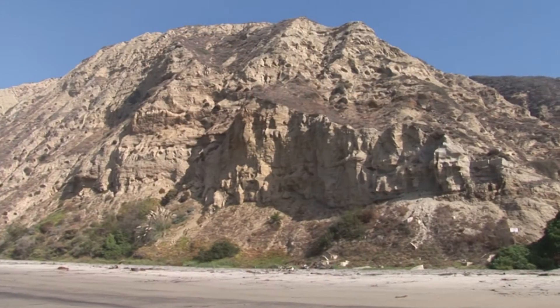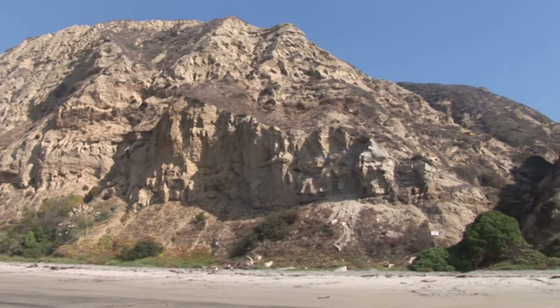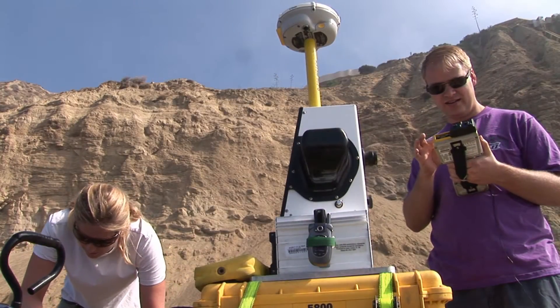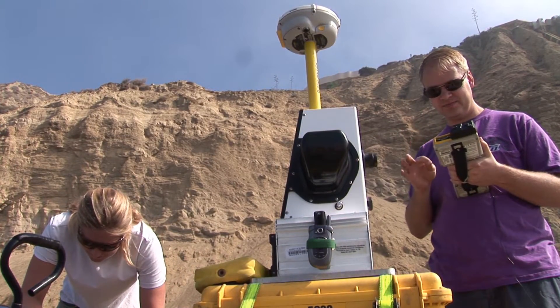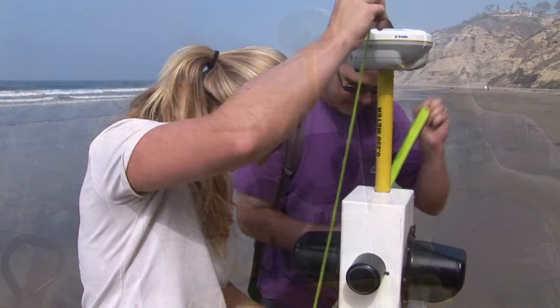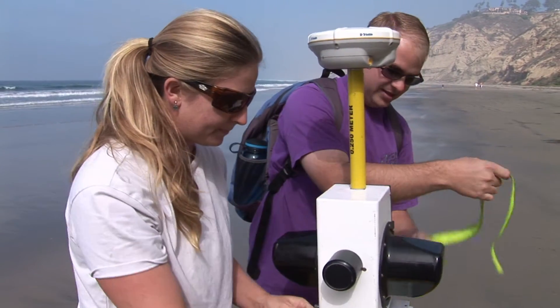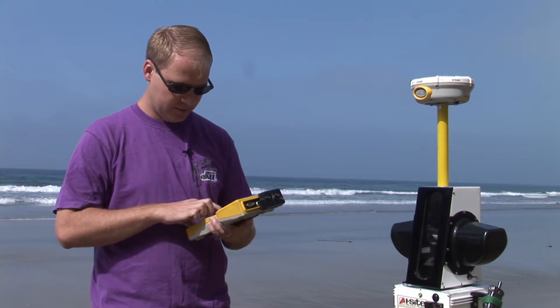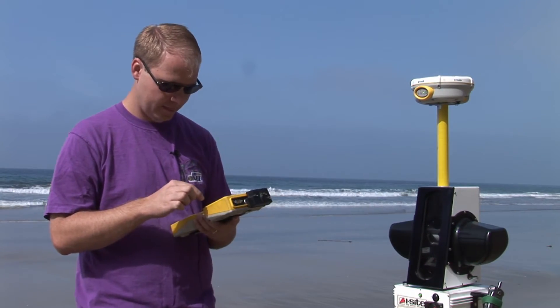Our project is monitoring the sea cliffs in San Diego County from Scripps Pier all the way up to Bachiquitos Lagoon in Encinitas — about 20 kilometers of coastline with about 70 kilometers of sea cliffs. We come back every six months, scanning in the spring around March and April, and again in the fall during October and November, to account for seasonal differences between summer and winter months.